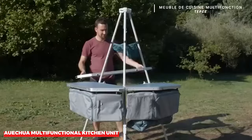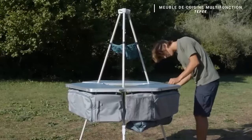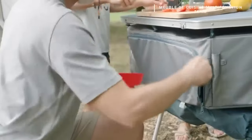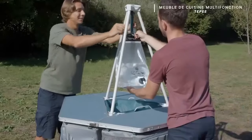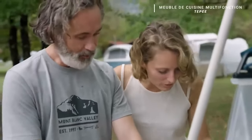The Oetua Multifunctional Kitchen Unit, affectionately known as the Teepee, is a compact and comprehensive camping kitchen. It's equipped with all the essential tools and features you need to whip up delicious meals in the great outdoors, ensuring you never have to compromise on culinary delights while camping.